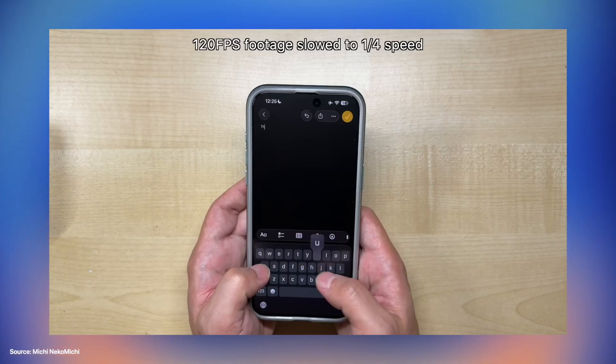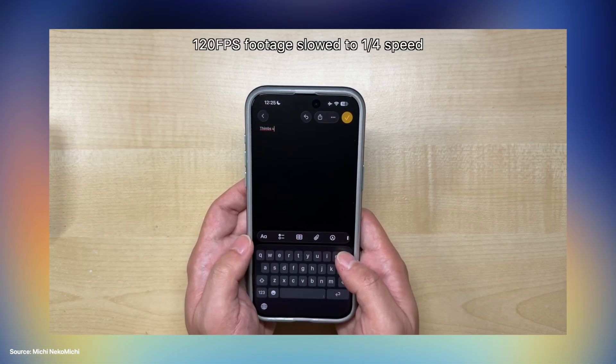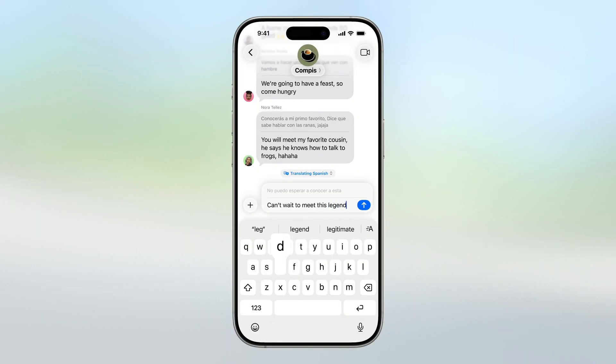Plenty of users are experiencing keyboard issues when typing certain letters or words, and their iPhone is just giving out the wrong letters and words. This mostly could happen because of the fact that iOS 26 introduces the system-wide interface, the liquid glass design, the new UI, and this can have an impact on the keyboard.